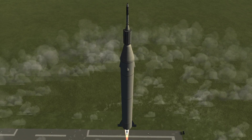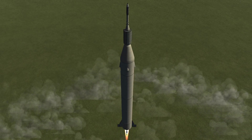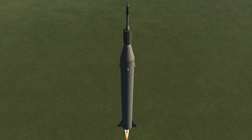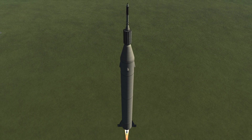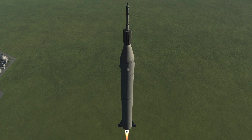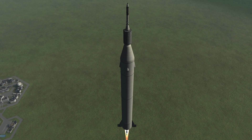Two minutes before launch, Explorer 1's upper stage tub spins up to 560 revolutions per minute. During flight, this would increase to 650 and then 750 RPM to avoid any resonant vibrations. I had to make mine spin 10 times slower than this to stop the craft pulling itself apart, but other than that the test was successful.